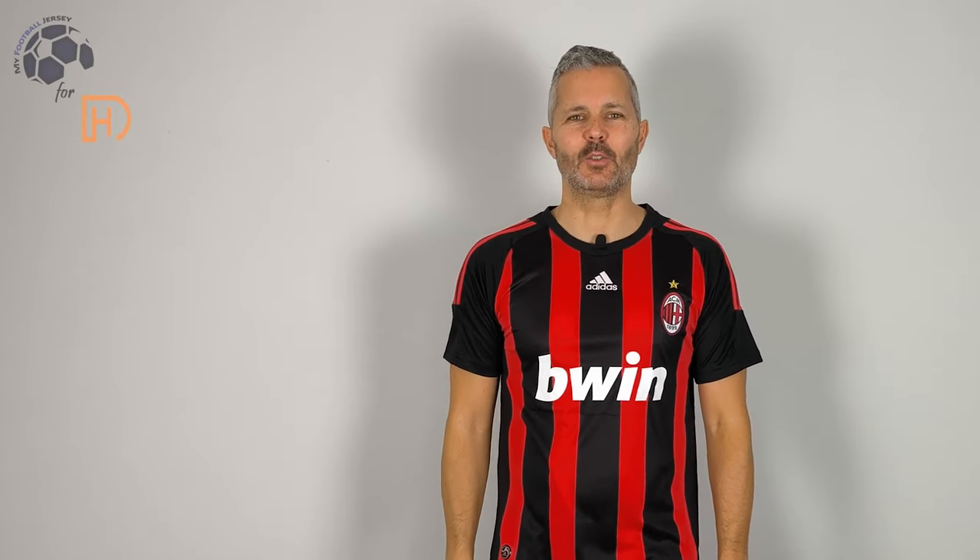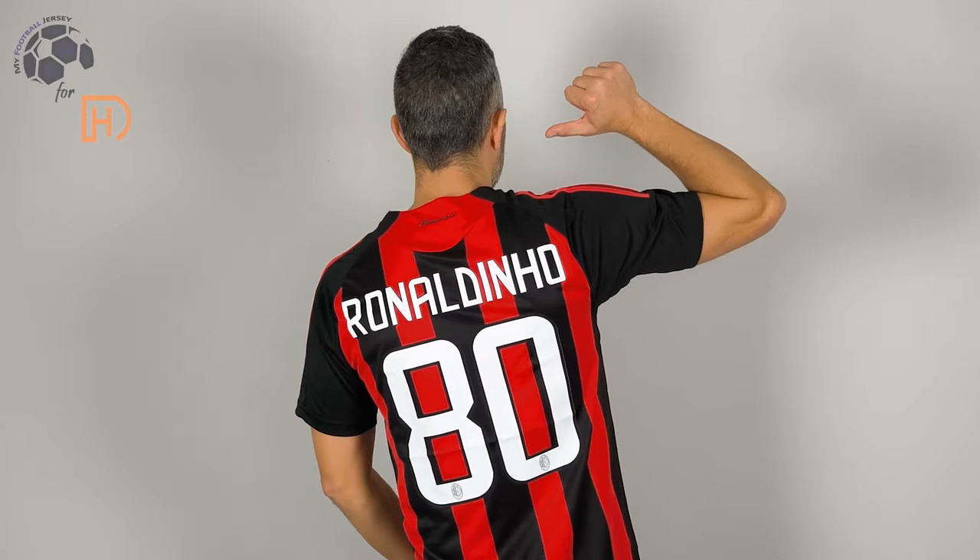Welcome back, bentornati su MyFootball Jersey. Here you are, another retro jersey of Milan. This is the home, of course, of the season 2008-2009. And this is a fun version, really a nice jersey of a fantastic player — Ronaldinho!